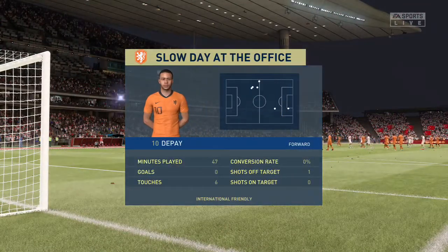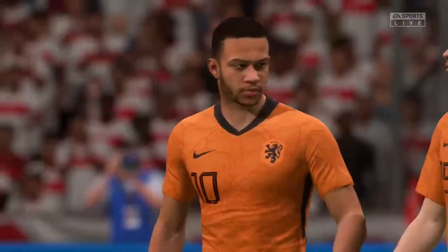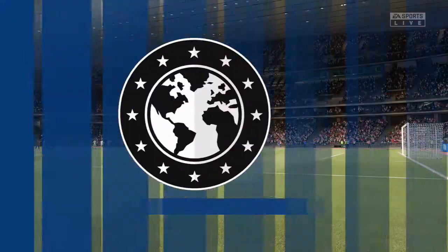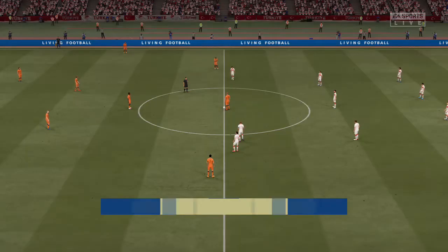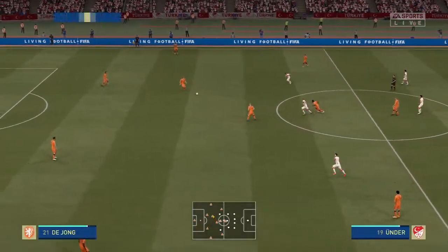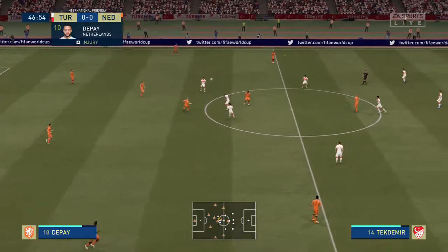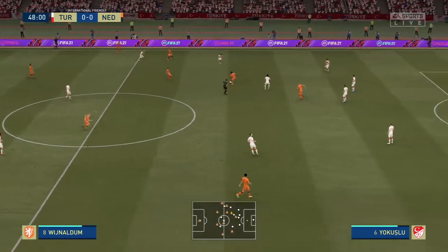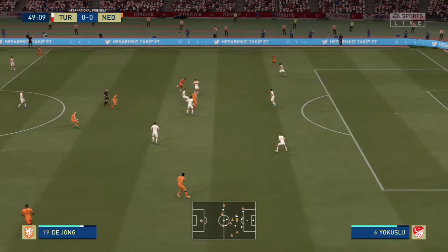Memphis well below his influential best. It's strange — he's almost a bystander at times. He never looked to get in the right positions. You can see he's certainly not picking the ball up in the right areas where he can do damage. He's a very important player for this team.